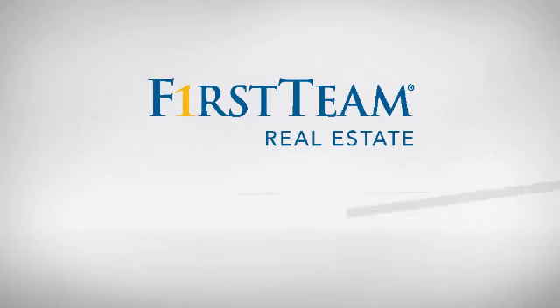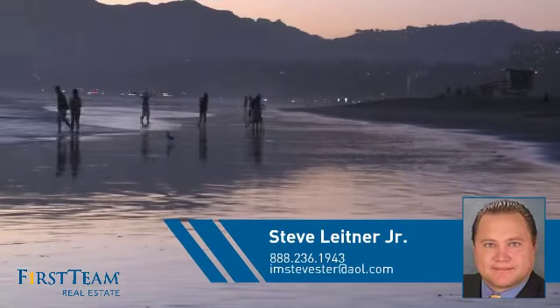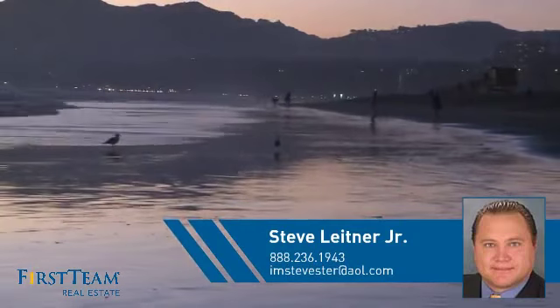At First Team Real Estate, you'll find just the right home for you. This video is brought to you by your real estate agent, Steve.